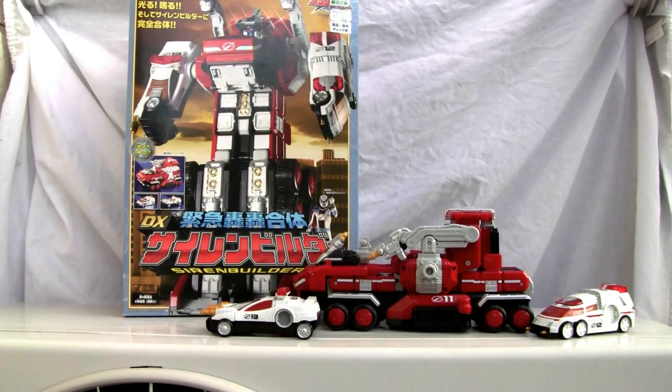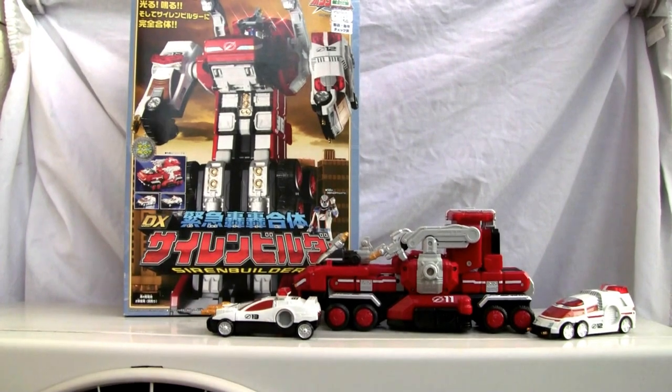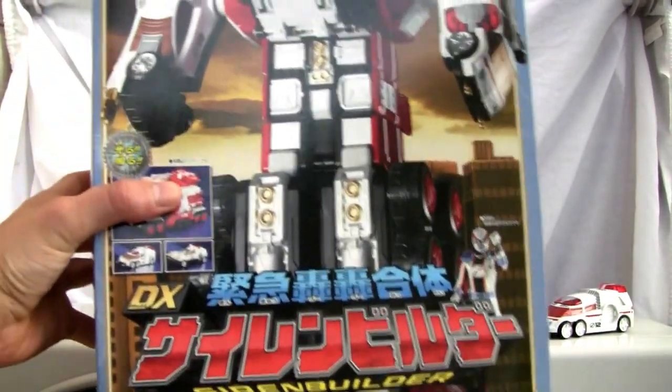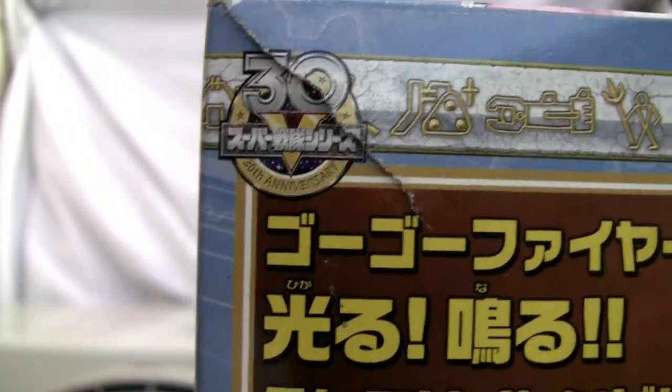Konnichiwa YouTubers, this is Redstock straight from Japan, and today we're going to do a video review of DX Gogo Gatai Siren Builder. This is actually from the Gogo Sentai Bokenger series — the 30th Super Sentai series by Toei. I'll show you the box real quick. There's a big dude — a fire truck, I believe — and they're very proud about that 30th Super Sentai series label.